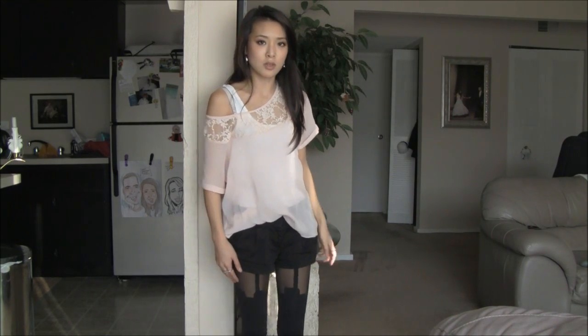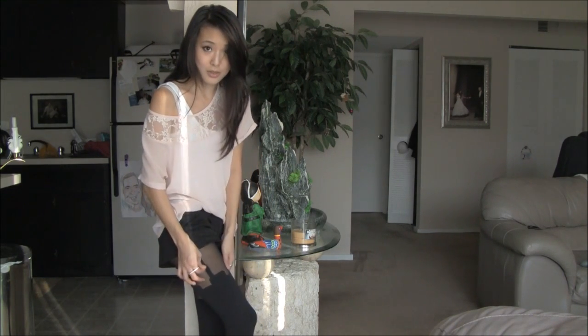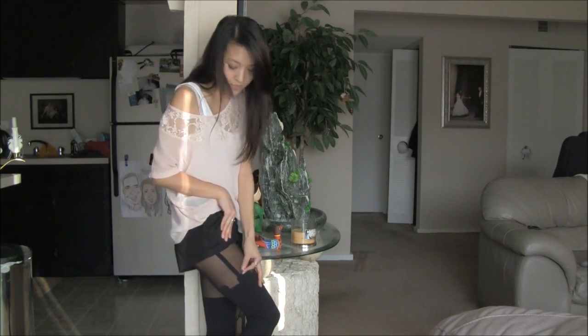These tights are from House of Holland, which I bought from ASOS. They have this suspender detail, but it's just built into the tights, which I think is kind of cool. It's kind of attention grabbing and a little bit different.